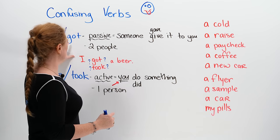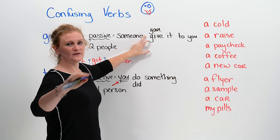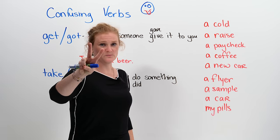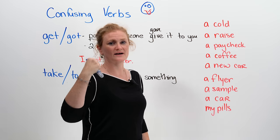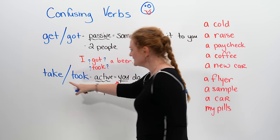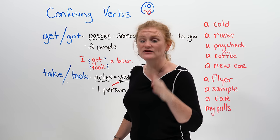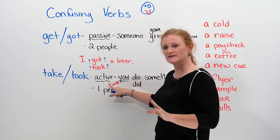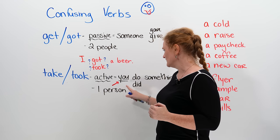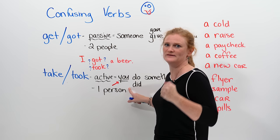If you can understand that 'get' and 'got' is passive — that someone gives it or gave it to you — this is the foundation of understanding 'get' and 'got'. In this situation, you're going to have two people: you and the person who actually gives you something. 'Take' and 'took' is going to be only one person — it's you — and you are doing the action. We can think that this verb is going to be active. You did something to get, or to achieve, or to obtain the item.